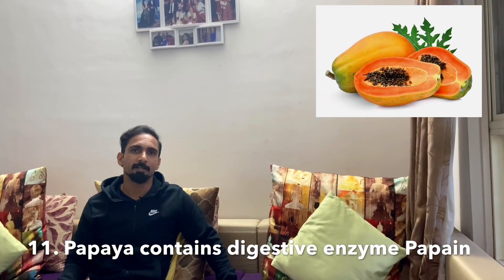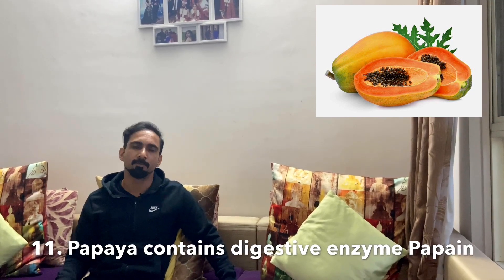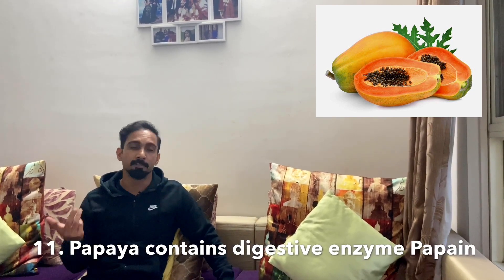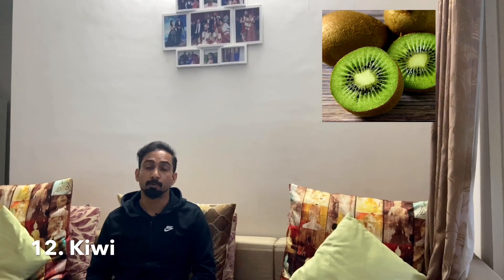The next food item is papaya, which is also high in Vitamin C. It contains a digestive enzyme called papain, which has an anti-inflammatory effect on our body. After that, kiwi fruit is also high in Vitamin C, and it additionally contains Vitamin K, folate, and potassium.